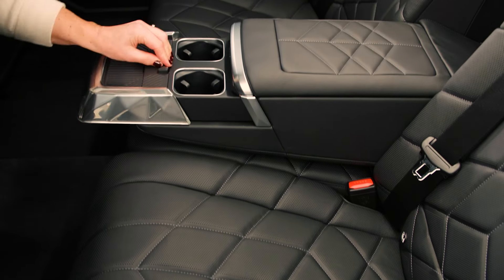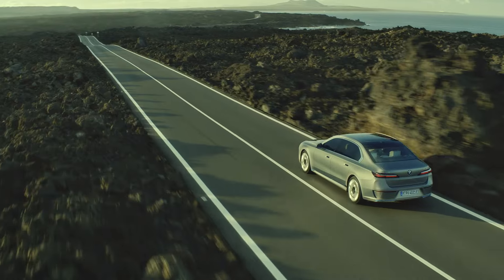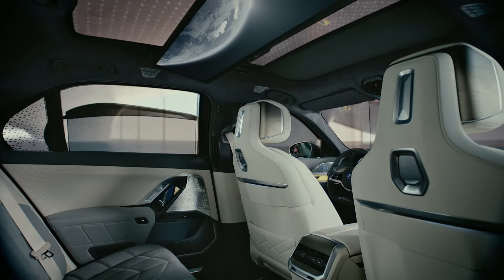The interior of the 7 Series has been designed with the passenger in mind, and offers an extraordinarily comfortable ride for both driver and passengers. Smooth, spacious, innovative.